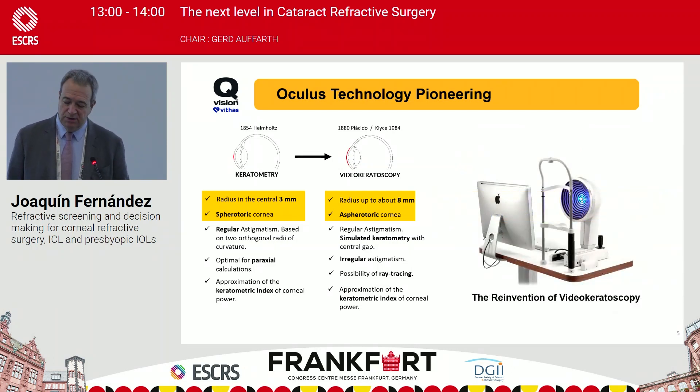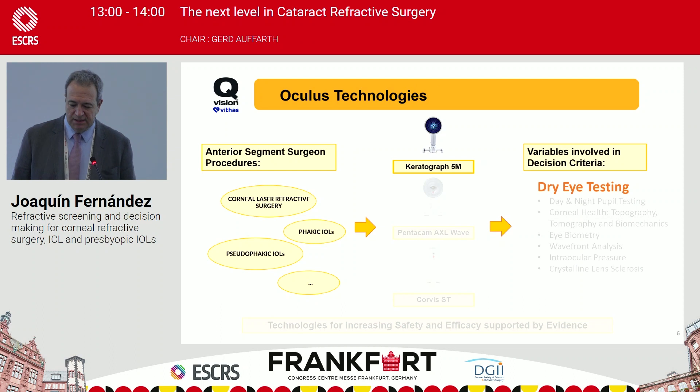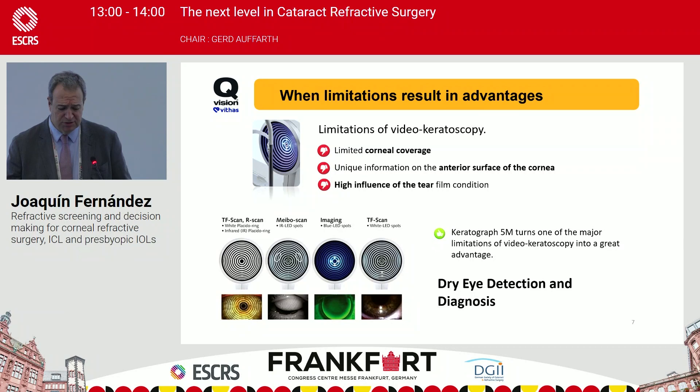Not only that — when they developed an innovation like tomography, they found another invention from the older technology, video keratoscopy. We are going to see how the Keratograph, based on Placido ring topography, achieved the highest level of diagnostics in dry eye testing and all the variables that we could improve in this disease.